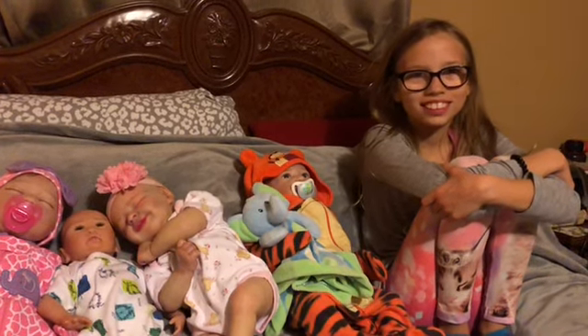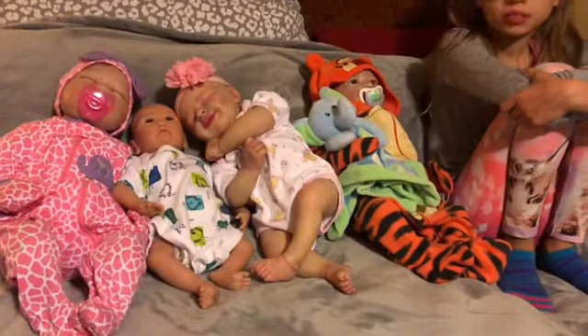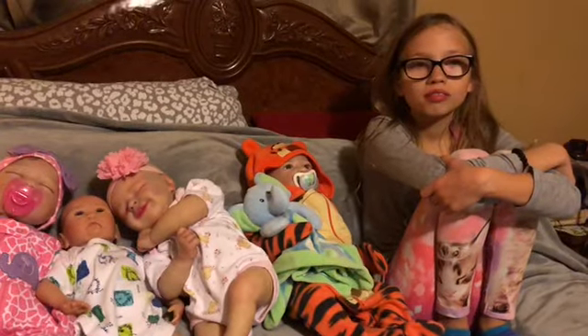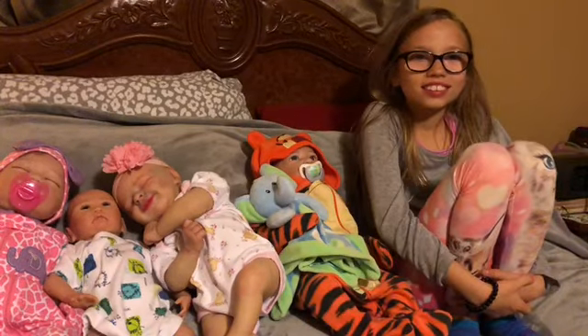Smile! Hello friends. We are here with the babies and MJ, who's not smiling. Give us a smile.